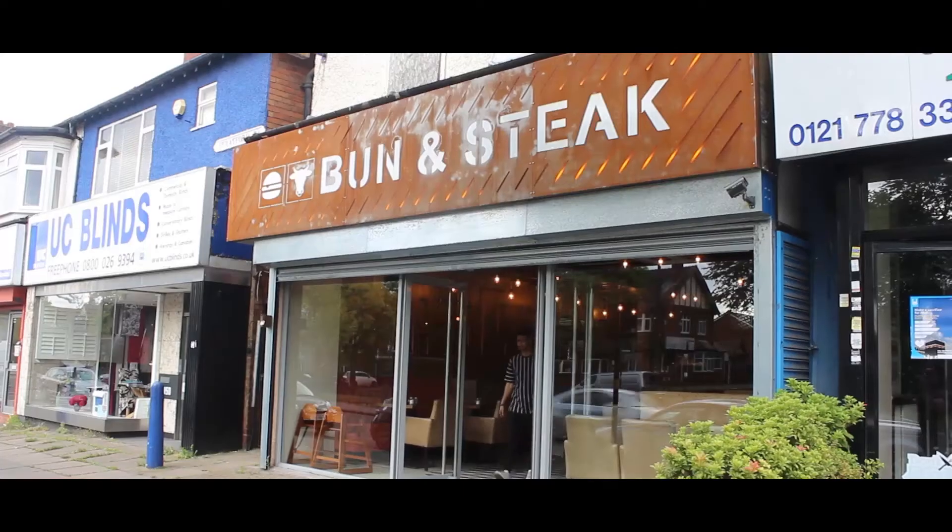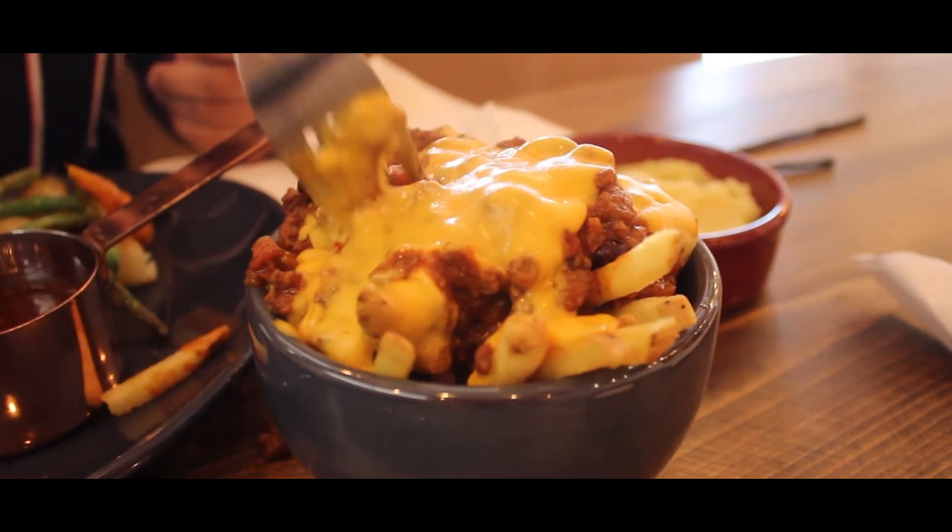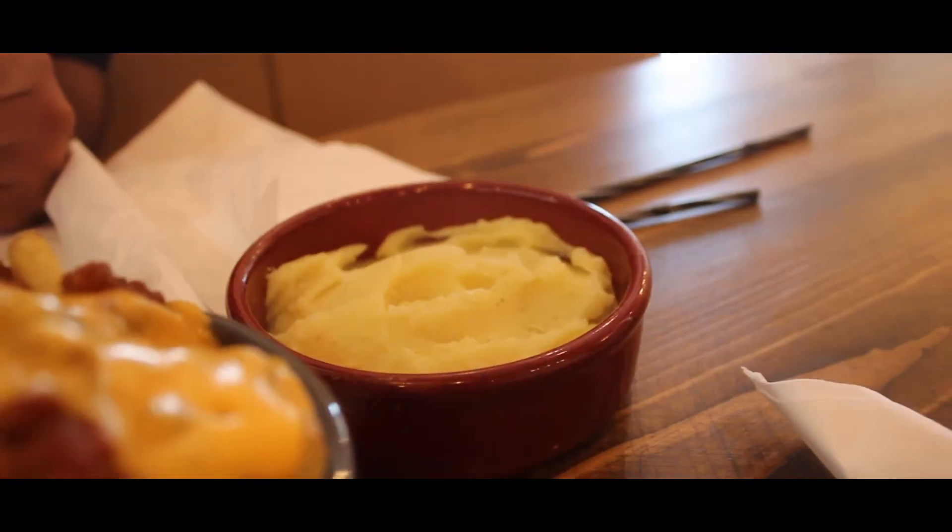We just finished at the restaurant Bun and Steak, and to be honest it was really really good — a great way to start off the new series. One of us got the ribeye steak with loaded fries and mash, which was good.